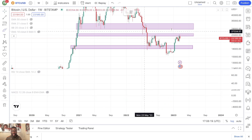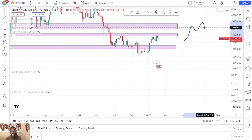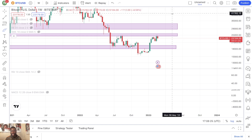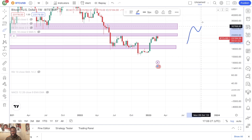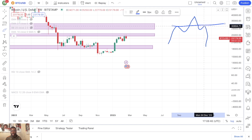The head and shoulder pattern normally looks like this. This is the head and shoulder pattern. Of course it's very bearish because you have the left shoulder right here, you have the neck right here, you have the right shoulder, and once the right shoulder is rejected, you get a big drop.